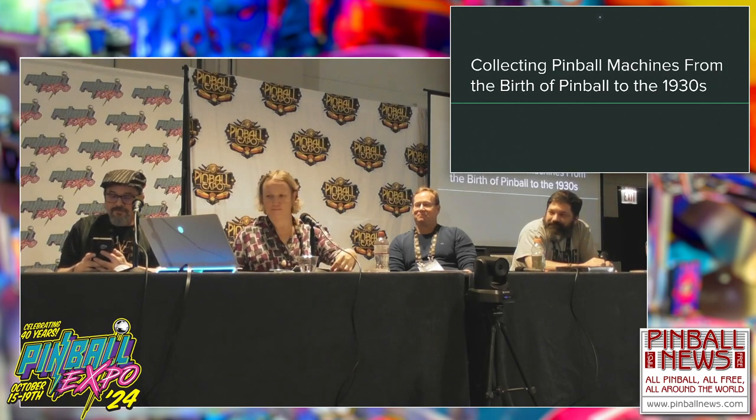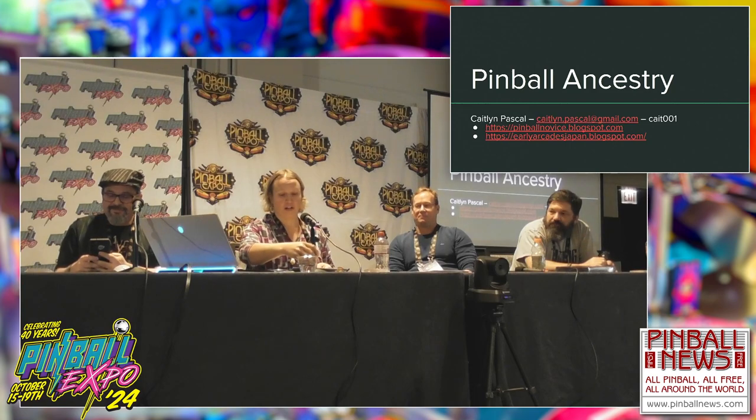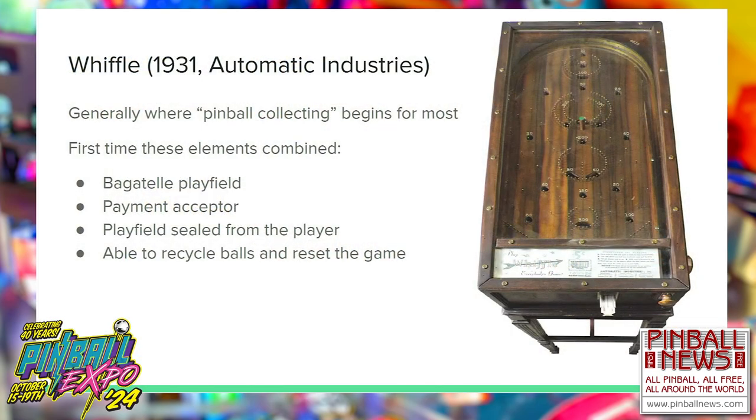My name is Caitlin Pascal. My primary blog is Pinball Novice and my blog of Japanese arcade research is Early Arcades Japan. We're here to talk about pinball ancestry. This is Wiffle, generally considered the first coin-op pinball machine — where pinball collecting begins for most people. There's no single element of this machine that is entirely new, but a few things combined together here for the first time.